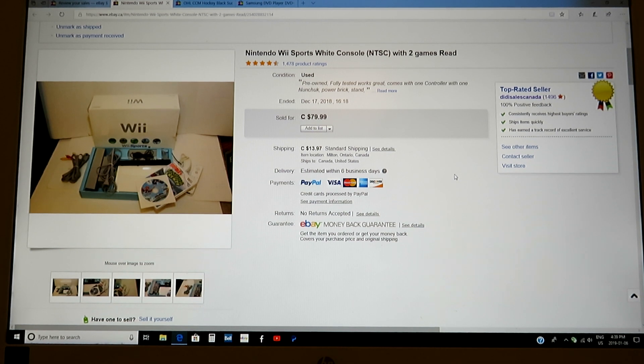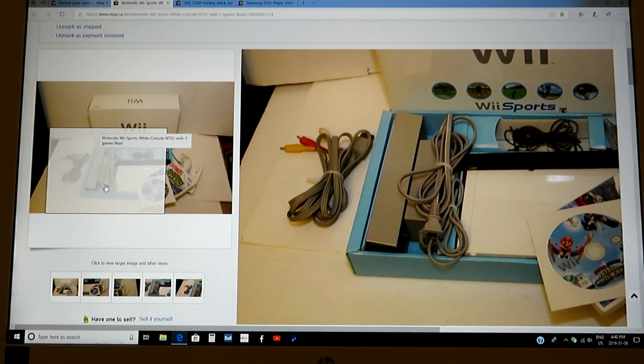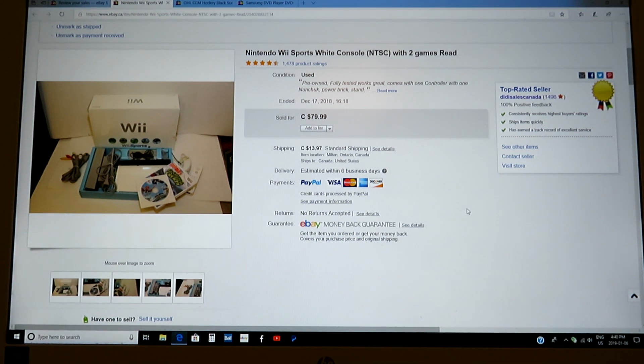Wii Sports — picked it up for $20. The sports game wasn't in there; I bought the bass fishing game and threw it in. Worked great — one controller, one nunchuck. It was missing the AV cable, so I went to a retro video game place and got one for about $7. So I had $27 into it. This guy bought it just before Christmas and actually paid extra for two-day shipping to Quebec, so he received it and was quite happy.